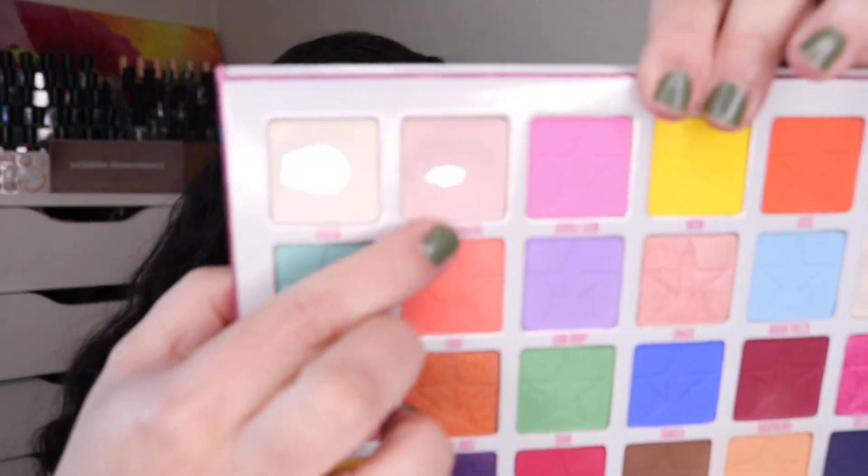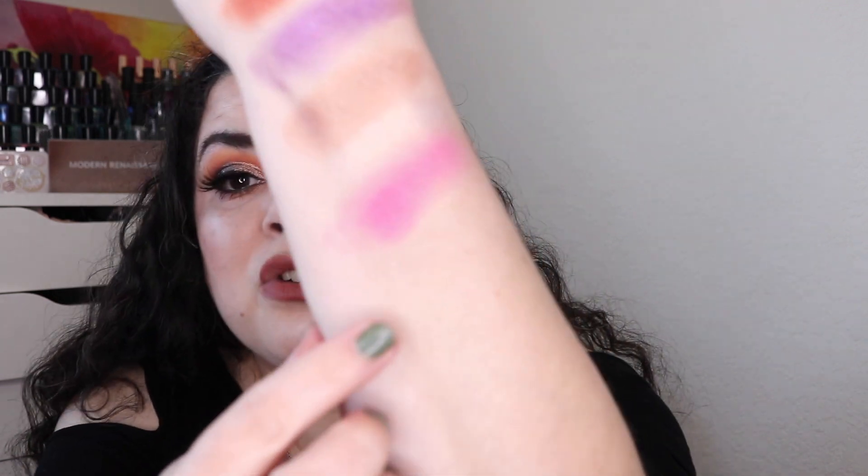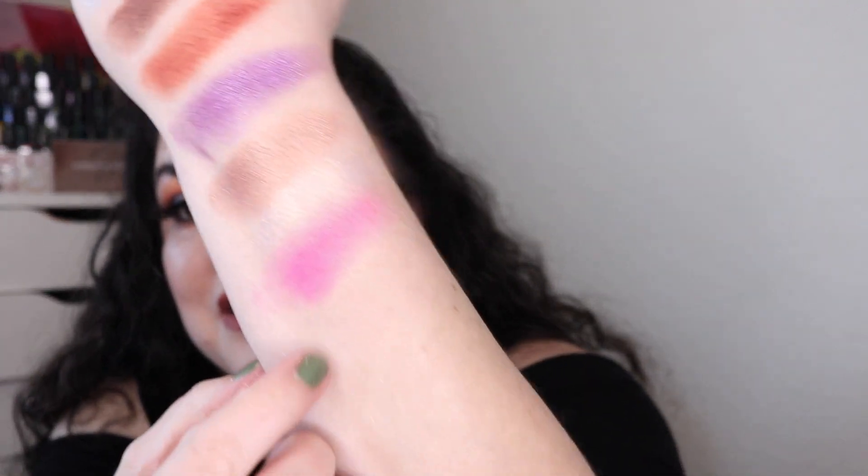Jumping back to the Jeffree Star Jawbreaker palette, I hit pan in the shade Good Morning. It took me 48 uses to hit pan in this one. It is a very pale matte pink — it's barely showing up on camera. I'm not quite sure if you'll even be able to see it, which is also why I didn't swatch the shade Virgin.